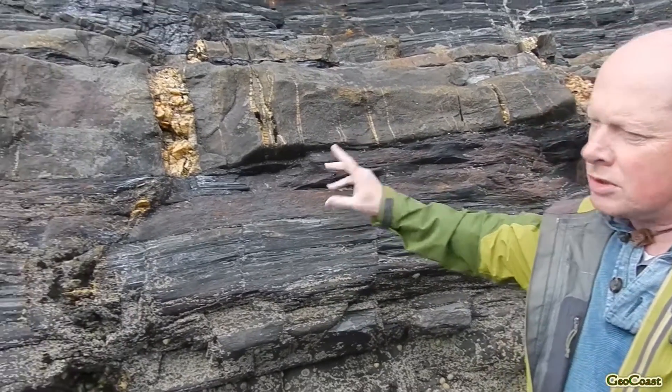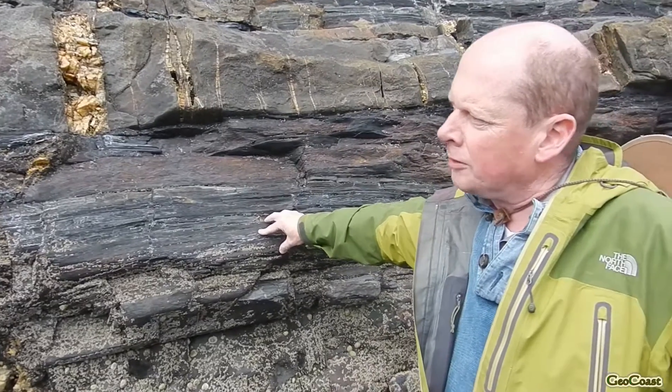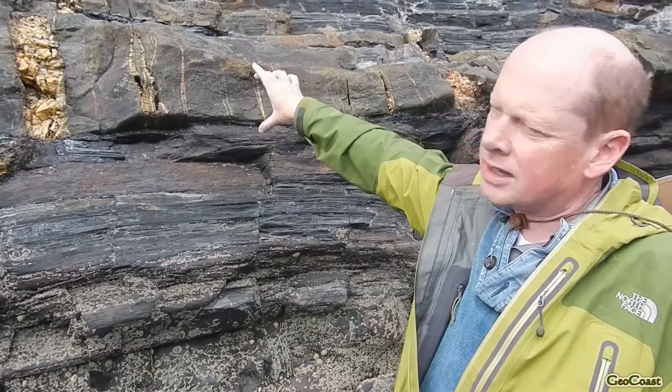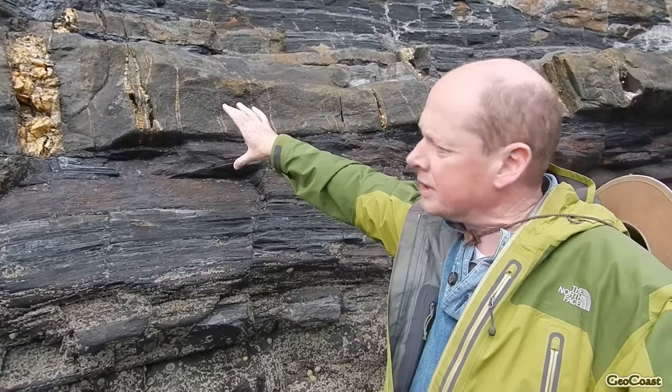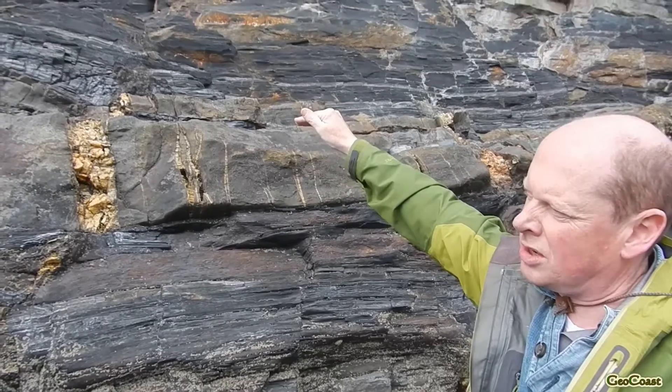Let's just describe what we see here first of all. There are two rock types: we've got this dark grey mudstone, which is heavily cleaved as you can see, and we've got this distinct, tougher, more competent sandstone. Above it then we've got mudstones with some minor amounts of sandstone there as well.